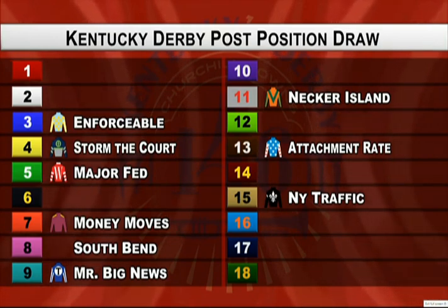The big names are still up there — you're still looking for Authentic, Honor AP, and Tis the Law, which will dictate a lot of what we talked about earlier: how the pace scenario might develop. About Thousand Words as well — he's a horse that you would think would be forwardly placed. Still a lot of intrigue left for the second half of the draw. The trainers are already thinking about where they want their horse to be. Those top-heavy players are the ones bringing that natural speed to the race. We're going to find out where Tis the Law, Authentic, Honor AP, and the rest will draw.